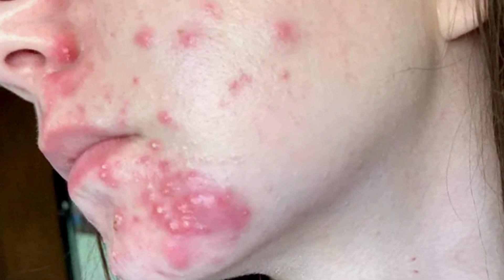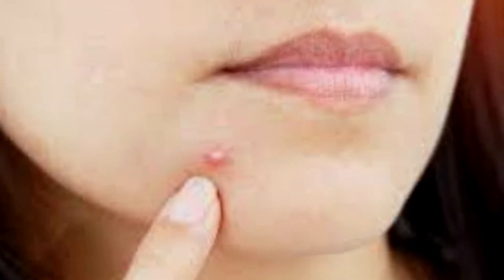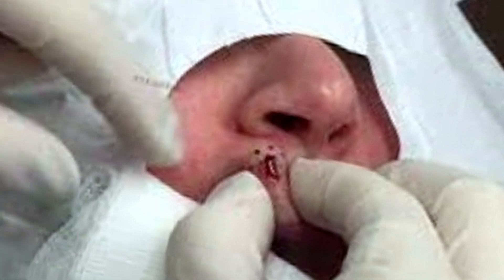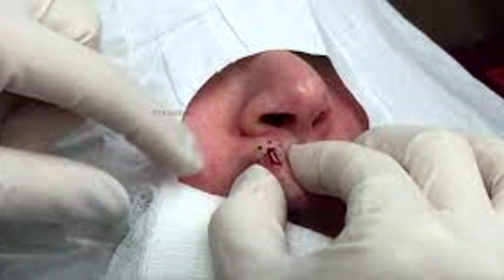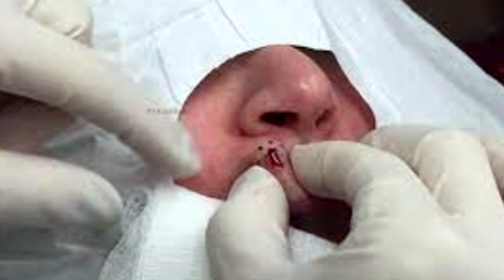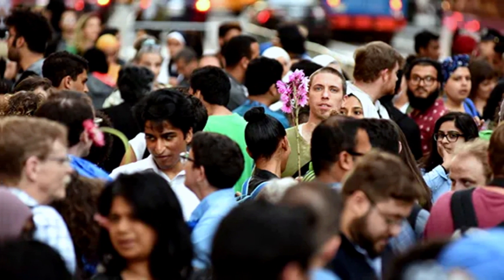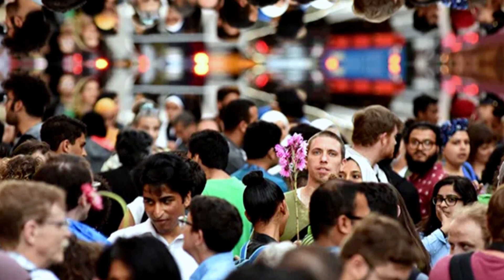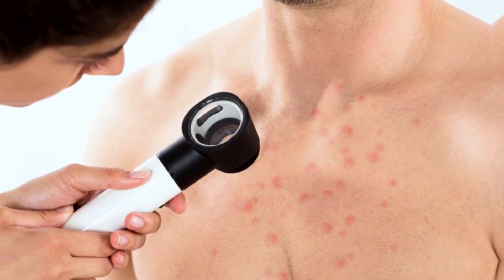When it comes to treating acne, there are a variety of options available. Over-the-counter products such as benzoyl peroxide and salicylic acid can be effective for mild cases. For more severe cases, prescription medications like retinoids and antibiotics may be necessary. It's important to consult with a dermatologist to determine the best course of treatment based on your individual skin type and severity of acne. It may take some trial and error to find the right treatment. Be patient and consistent with your treatment plan, and don't hesitate to reach out to your dermatologist if you have any concerns.